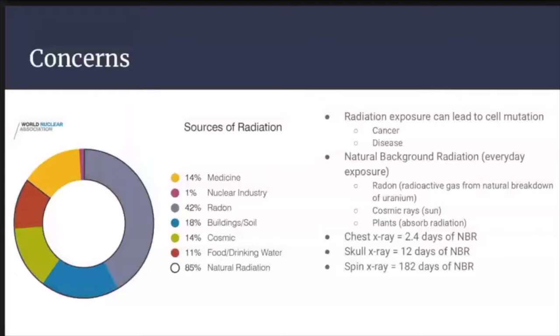The natural background radiation we are exposed to primarily consists of radon, a radioactive gas from the natural breakdown of uranium found in soil, cosmic rays mostly from the sun, and plant produce we eat, as plants are able to absorb radiation from the surroundings and pass it on to the fruits or vegetables they produce. A chest x-ray, for example, quantifies for about 2.4 natural background radiation days, while a spinal x-ray is approximately 182 natural background radiation days.